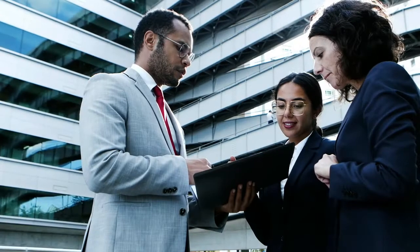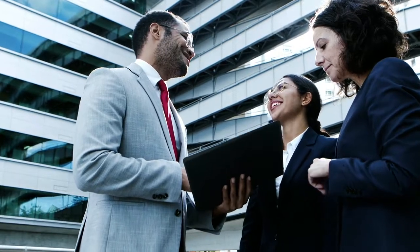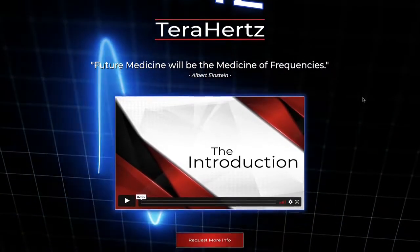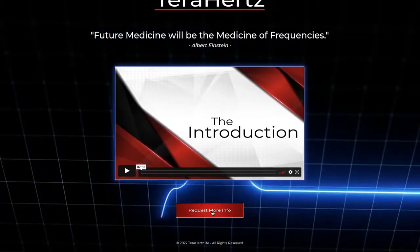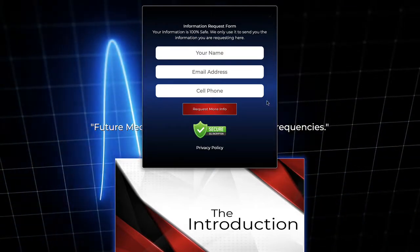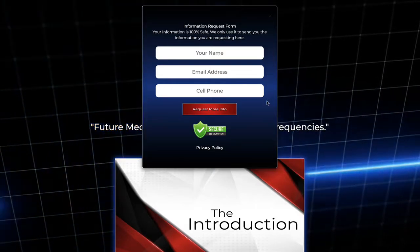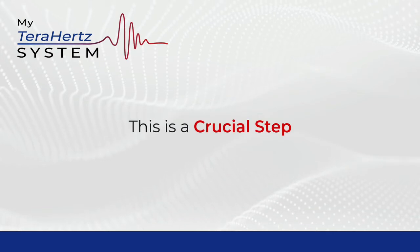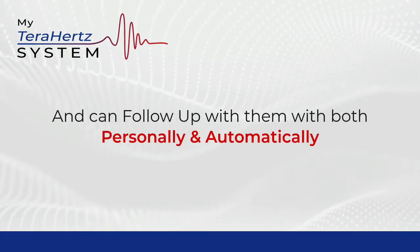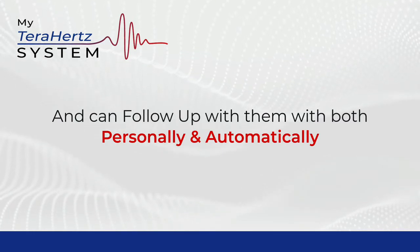As you're out marketing and talking to people about the iTeraCare device, you would send them to your funnel. Your funnel gives your prospects specific information and encourages them to request more information. When they do, you collect their name, email address, and phone number. This is a crucial step, as now you have their contact information and can follow up with them both personally and automatically.